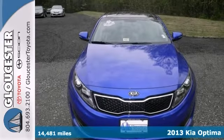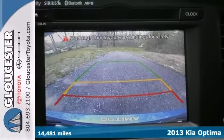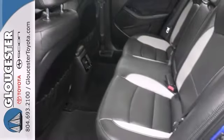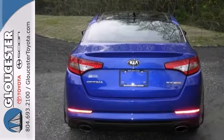Look at the price on this outstanding, fully loaded Carfax One Owner 2013 Kia Optima. Peanuts — that's what you'll be answering to your friends when they ask what you spent on this great Optima. It has a panoramic sunroof, navigation, and leather seats.